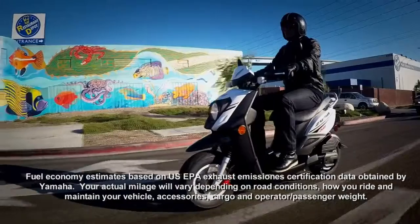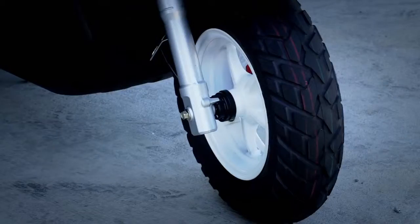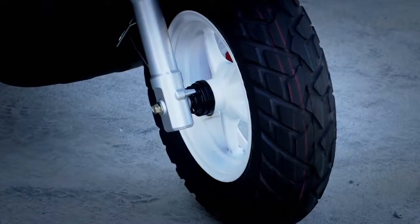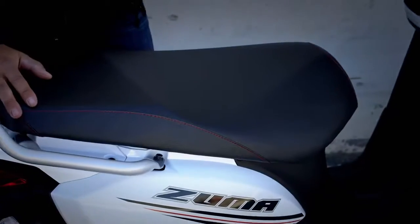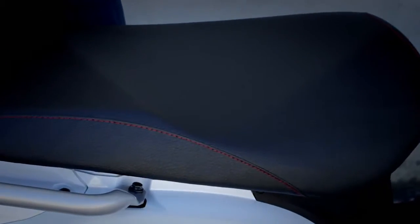With a 1.2-gallon fuel tank for lots of fun between fill-ups, sporty styling accentuated by fat tires with white wheels, a wave-type front brake rotor for a high-performance look and feel, and a textured seat cover with colored stitching.